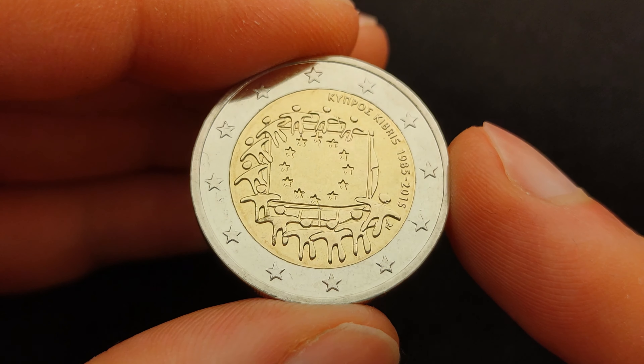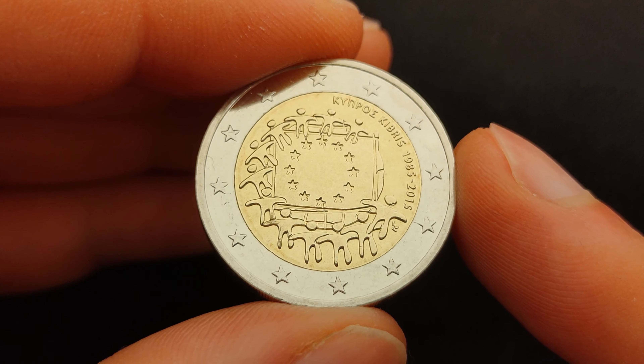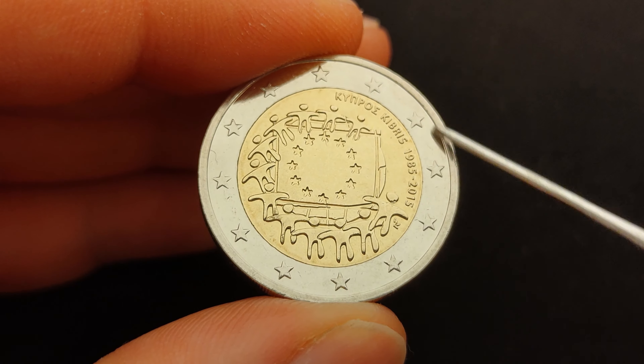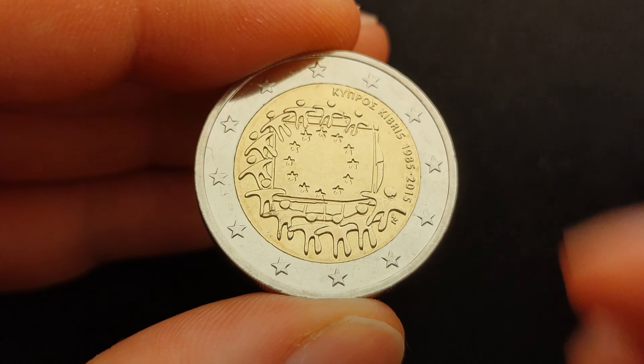The same symbolism present on the European flag is cast on all eurocoins by means of the 12 stars that surround each eurocoin, again as a symbol of union and entirety.